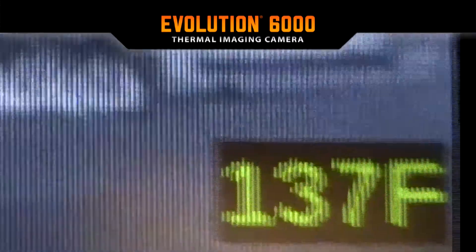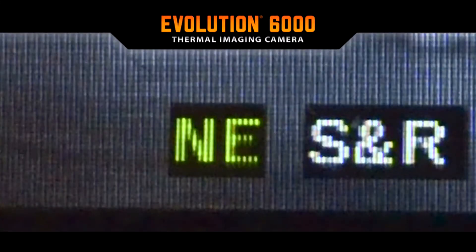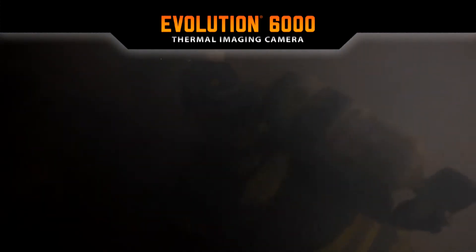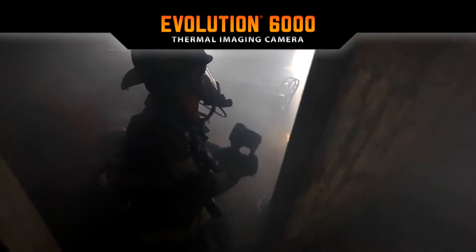This newest generation TIC provides a patent-pending compass for faster operation and improved situational awareness in low-visibility environments. The patented dual-handle design allows for easy hand-off.